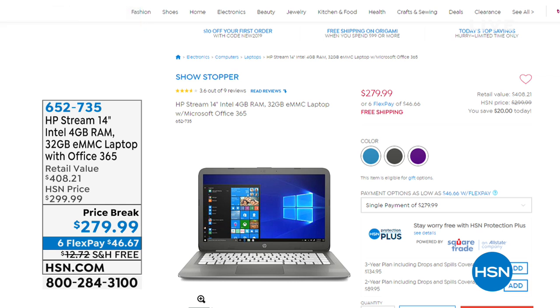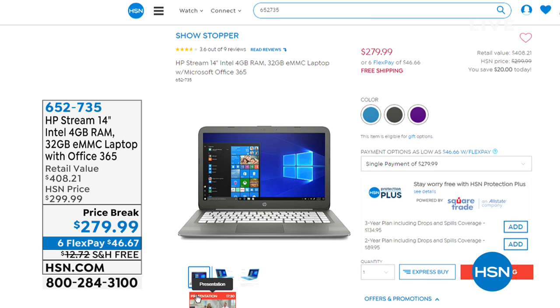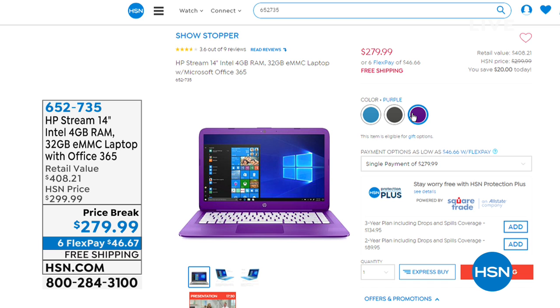Still to come, Erin Berger's here and we have the HP Stream coming your way — greatest value on this, lowest price, six flexible payments, free shipping and handling. That's coming up in 10 minutes. We have three great colors available. We're looking forward to that with Erin, so stay tuned.